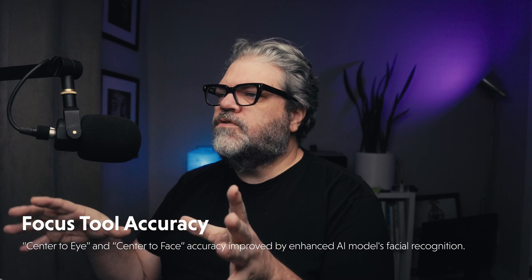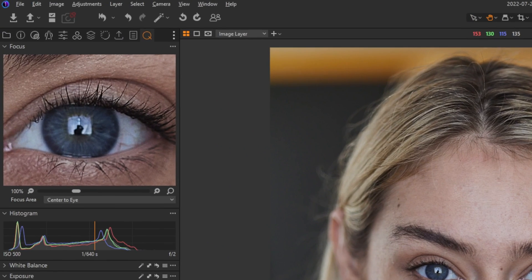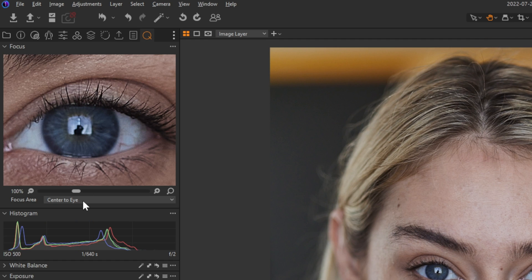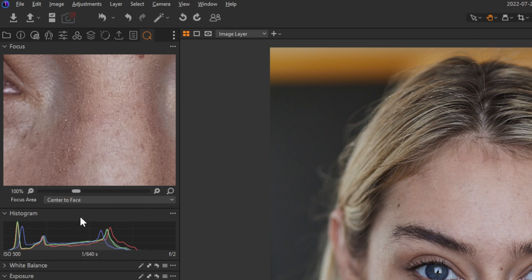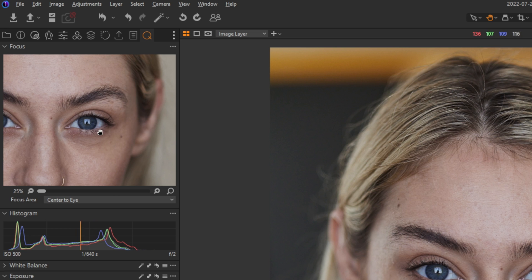In the focus tool, there's improved face recognition. The AI model has been improved for center-to-eye and center-to-face accuracy. If we take a look at the focus tool, I've got a photo of Maggie here — center to eye and center to face. You can see the changes are much faster and more accurate.